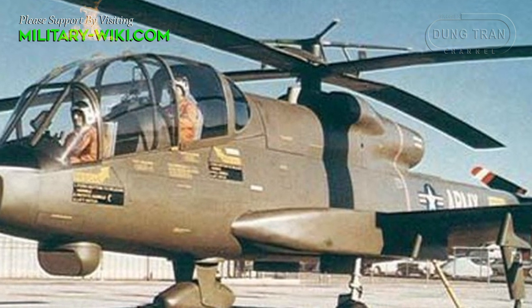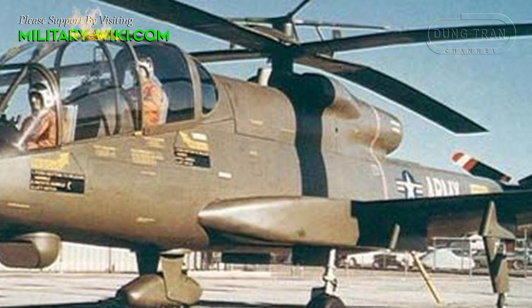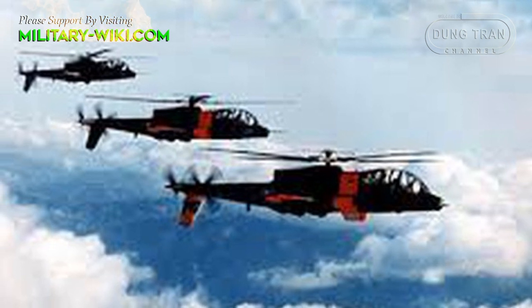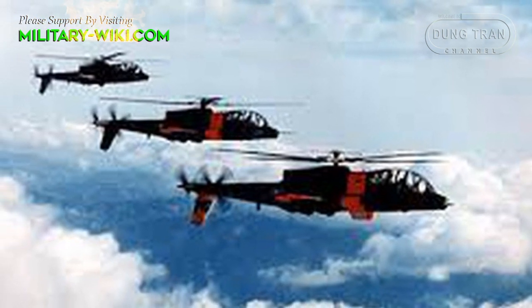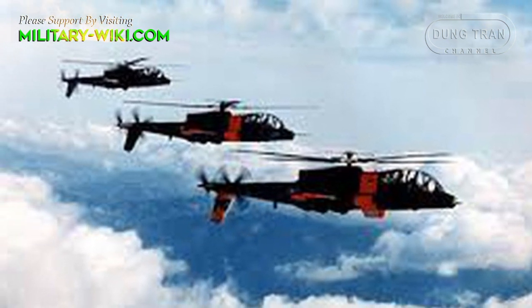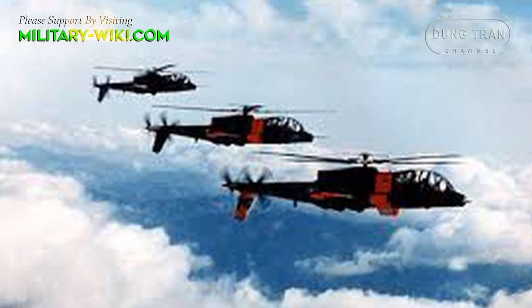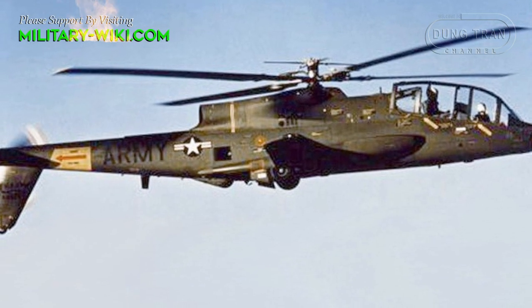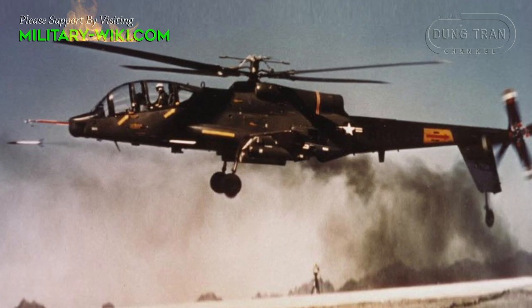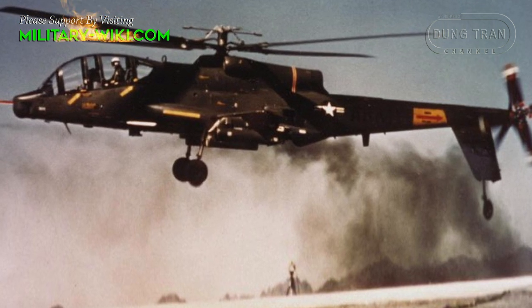In testing, the AH-56 had difficulty maintaining stability close to the ground and at high speed. Various design changes seemed to help, but no certain fix had been found when the third Cheyenne built was lost in a crash on March 12, 1969. Following the grounding of the AH-56, tests resumed in July 1969. By then, the Army had abandoned its production order prematurely, many observers said.